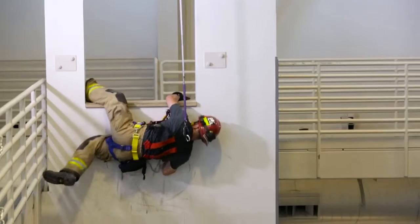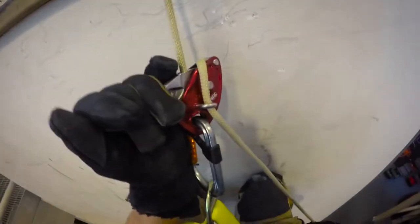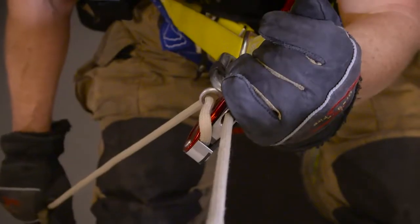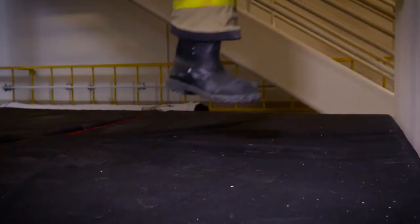After the firefighter has exited the window, the system will be in a braking position where the cam is pinching the rope, preventing the device from moving down the rope. When the firefighter is then ready to move, they will deploy the handle and release that cam, which will allow them to control their descent down the rope.